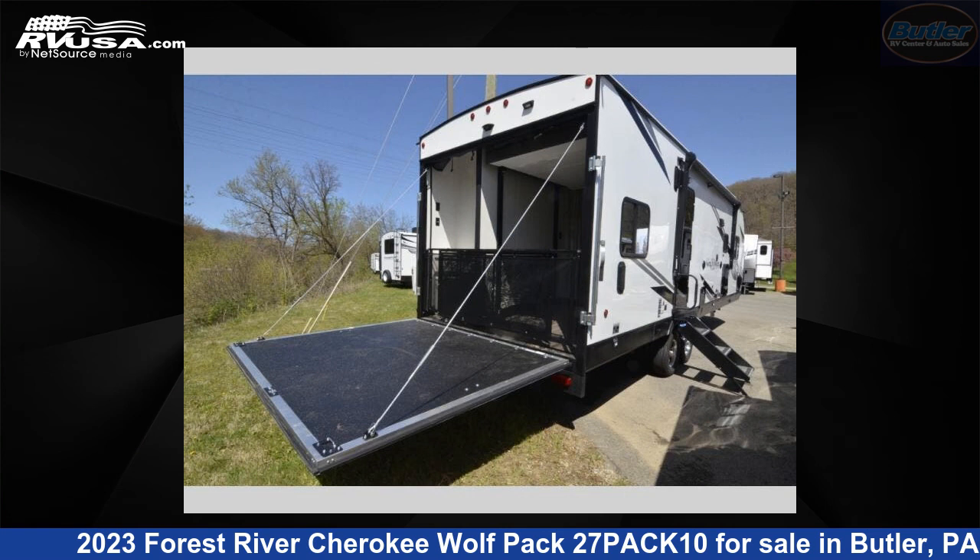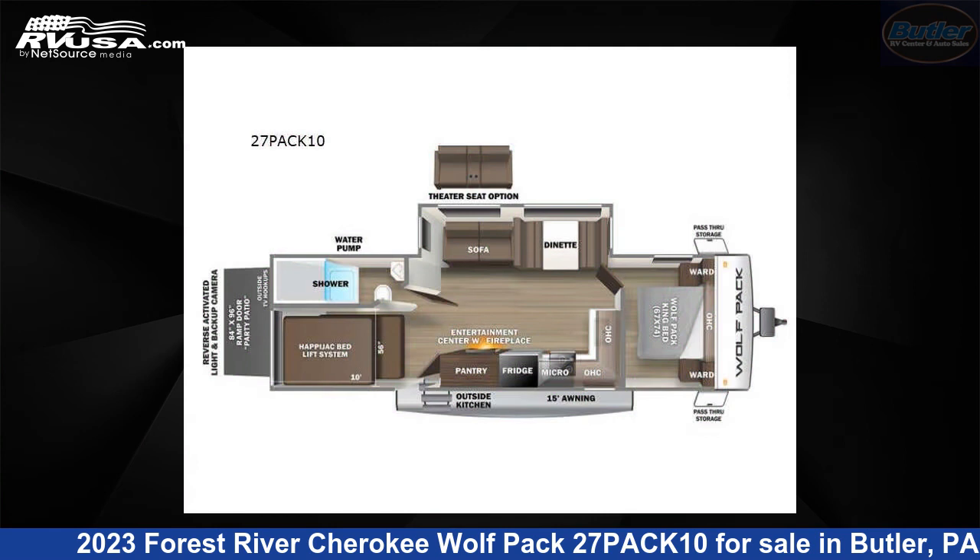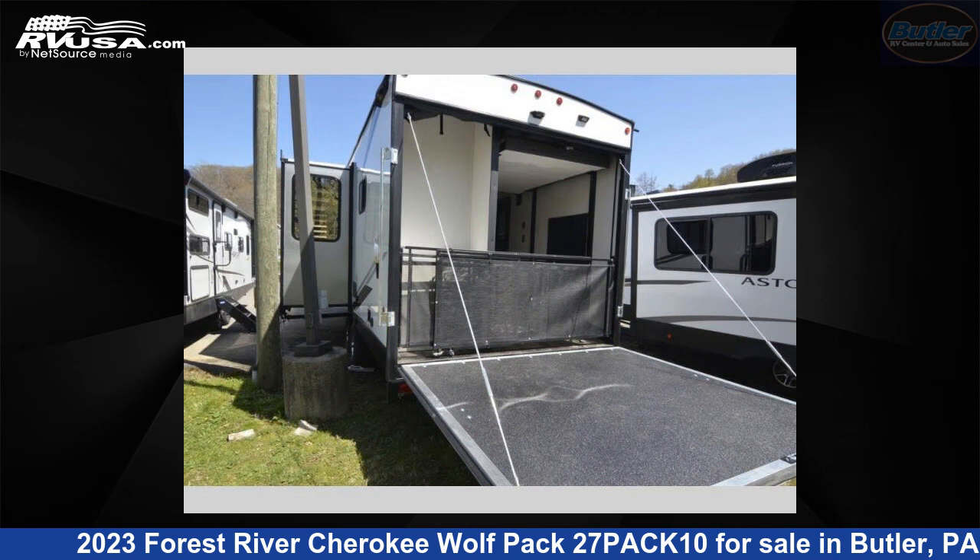This 2023 Forest River Cherokee Wolfpack 27PACK10 is a toy hauler RV. It is located in Butler, Pennsylvania, 16001, and is offered for sale by Butler RV Center.